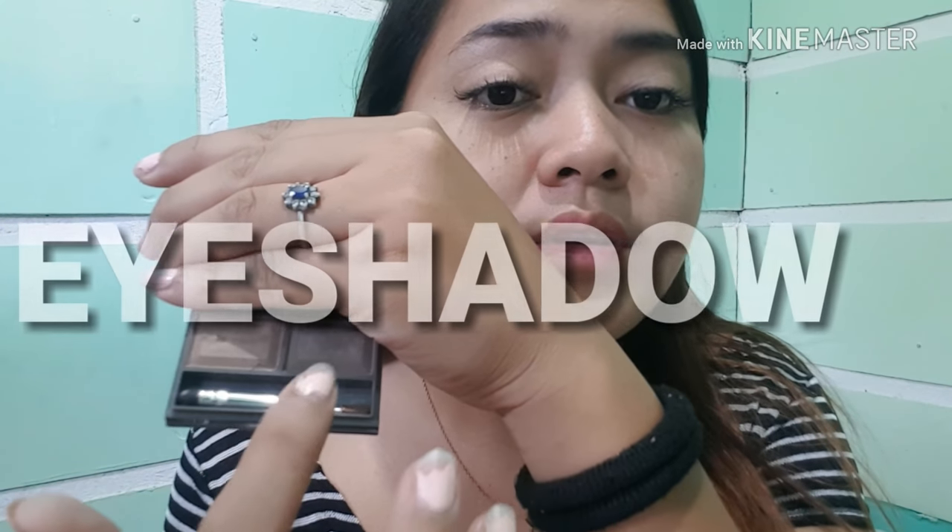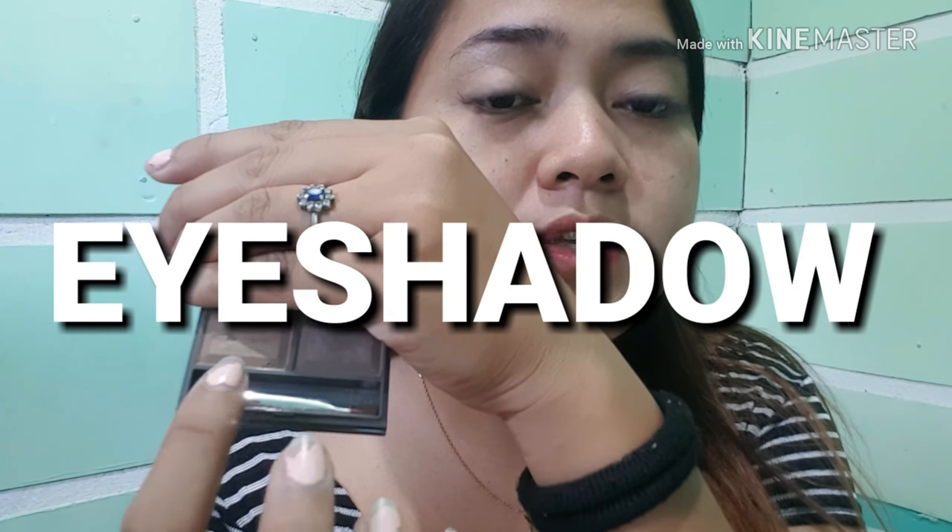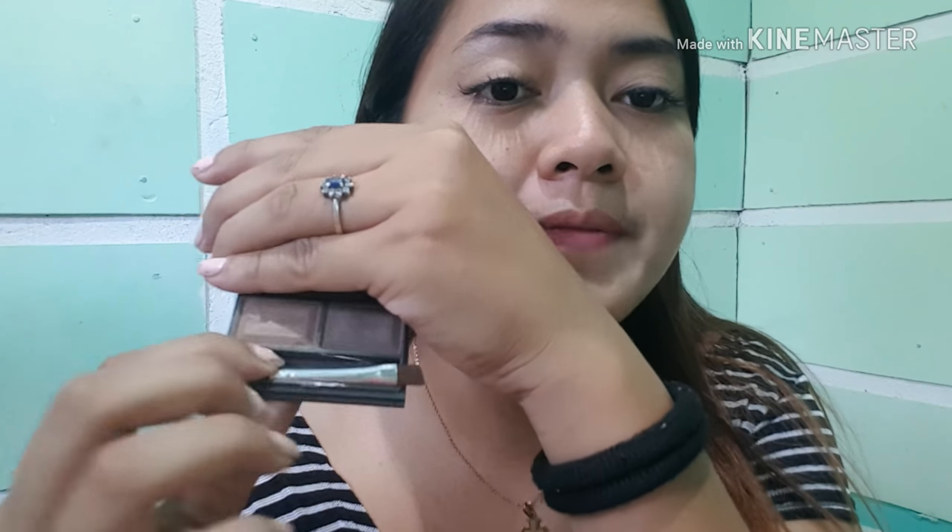Kung magtataka kayo kung bakit wala tayong mascara na gagamitin — kasi nga kahapon, or nung isang araw, nagpalagay ako ng eyelash extension. So, ang gagawin lang natin ay iaayos na natin pagkatapos ng lahat-lahat ng proseso. It's the darkest brown, tapos ito brown, tapos may brush. So, without further ado, simulan na natin kung paano yung liso na sa ating makeup challenge from scratch.